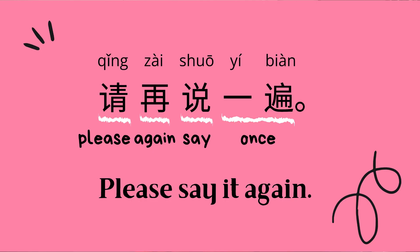The third one is 请再说一遍 — please say it again. 请 means 'please,' 再 means 'again,' 说 means 'say' or 'speak,' and 一遍 means 'once.' So 请再说一遍 together means 'Please say it again.' Compared to 不好意思，我没听清, this is a more direct way to ask someone to repeat what they just said, but both sentences are pretty polite.